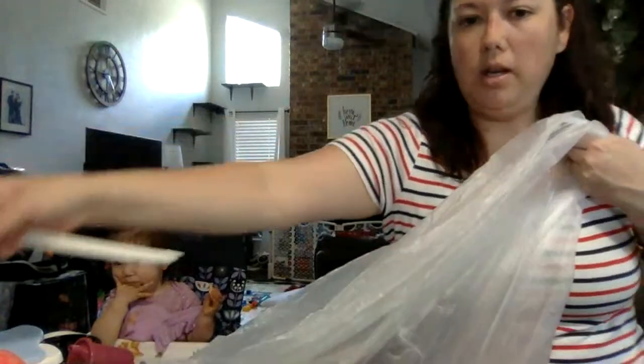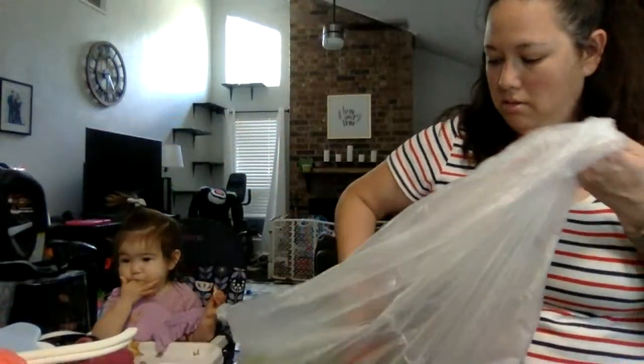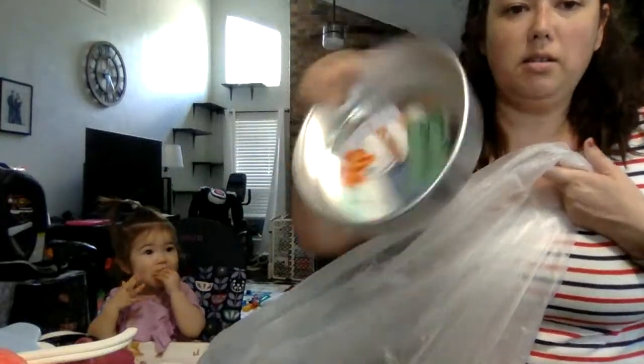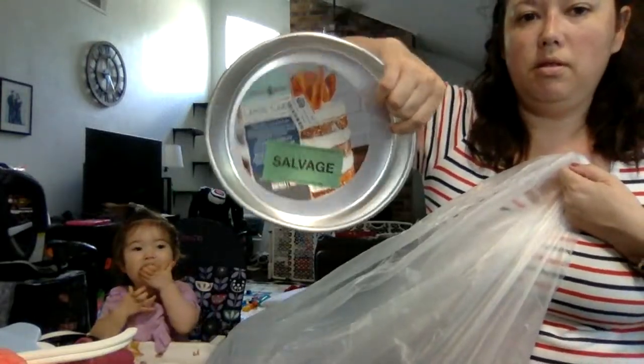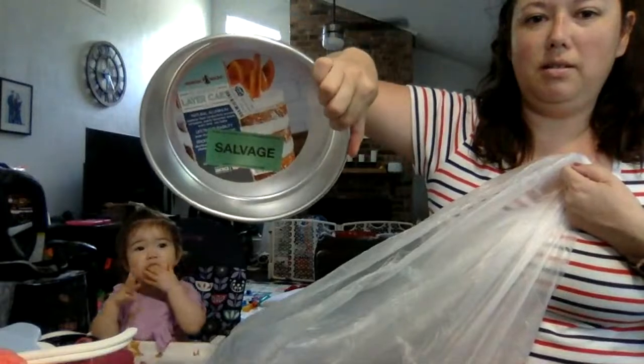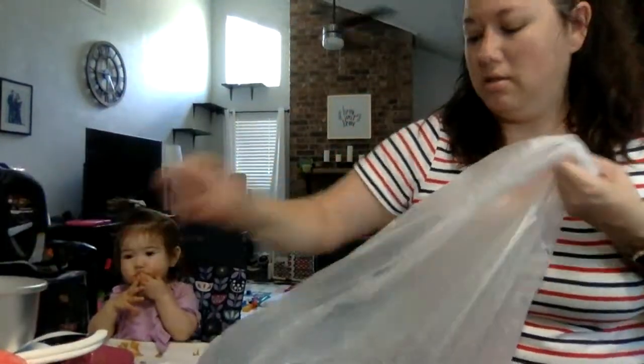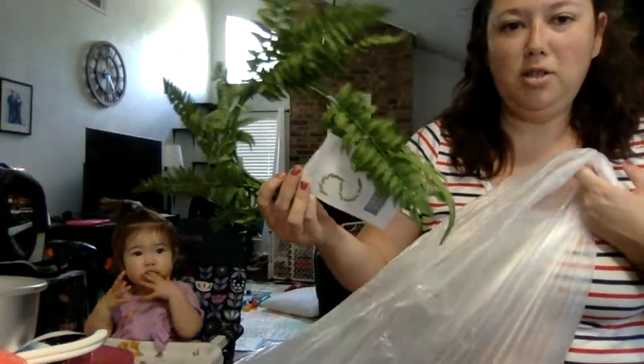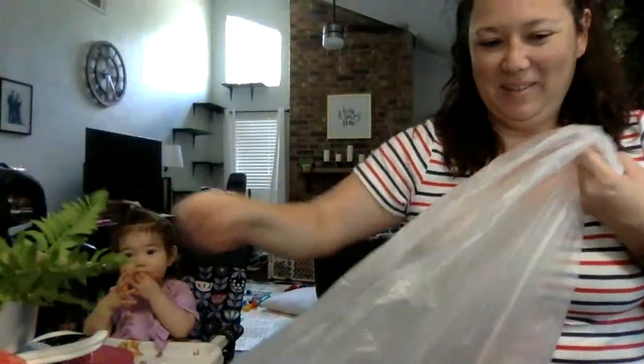More hangers. This is random — it's a cake pan. It's kind of bent. And some little foliage.